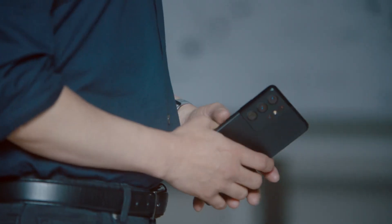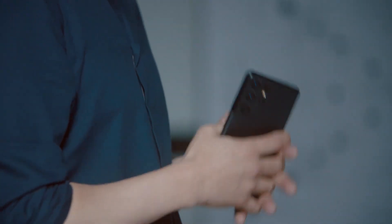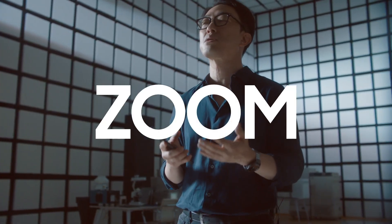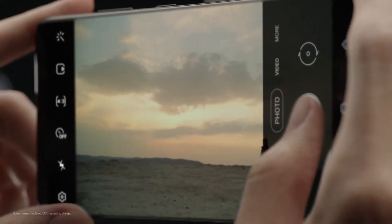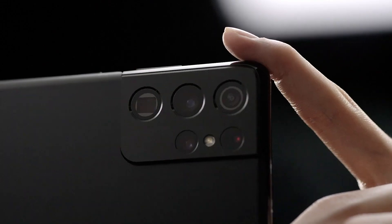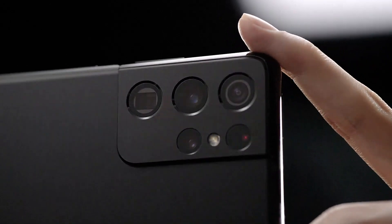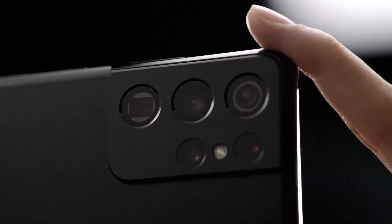These are the kinds of moments that inspire our technology. It is this tight integration of innovative hardware and powerful software that allows us to realize our vision for Galaxy S21 Ultra. Space Zoom on the Galaxy S21 Ultra is a turning point in the zoom experience, offering superb clarity between 1 and 100 times zoom.